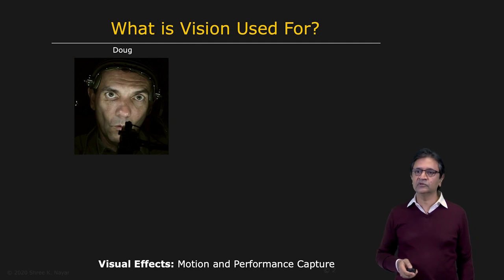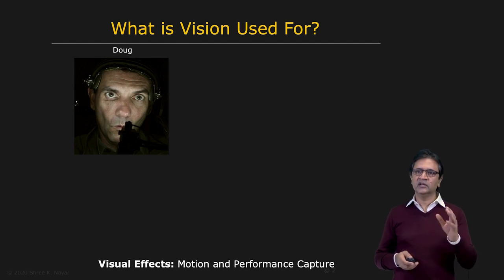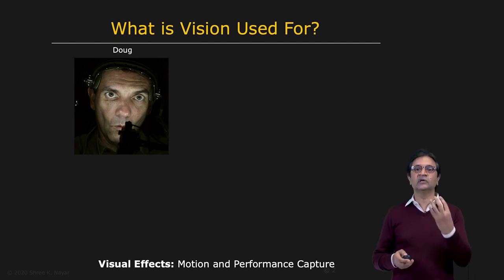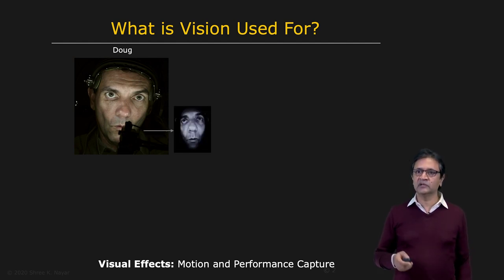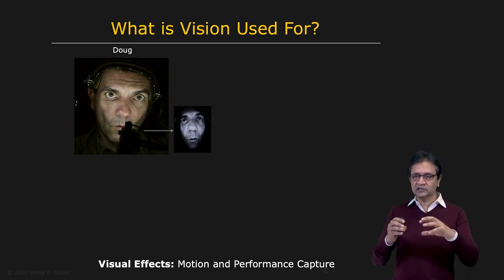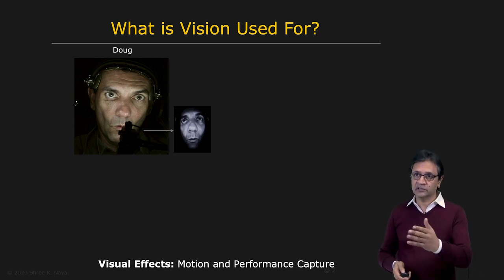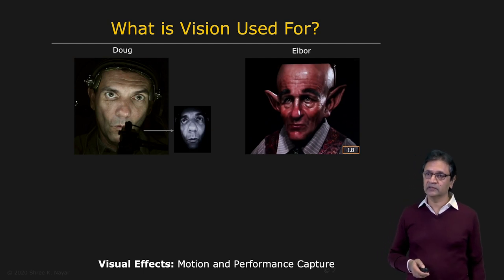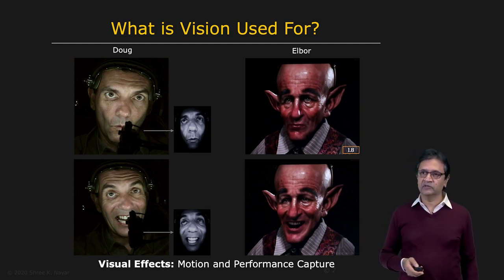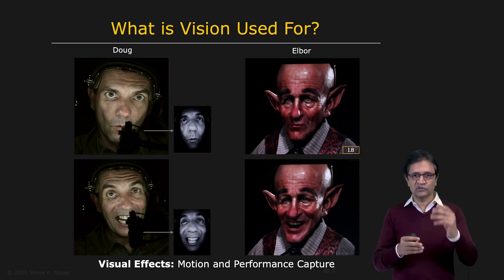Computer vision is also used for special effects in both movies and animations. Here you see Doug Roble, who has a headgear with a camera mounted on it looking back at him. This imaging system is able to, in real time, extract Doug's expression in 3D, and then this expression is mapped to a virtual character — such as Elbor in this particular case. In fact, Doug Roble has given an entire TED talk through one of his virtual characters — you should check it out.